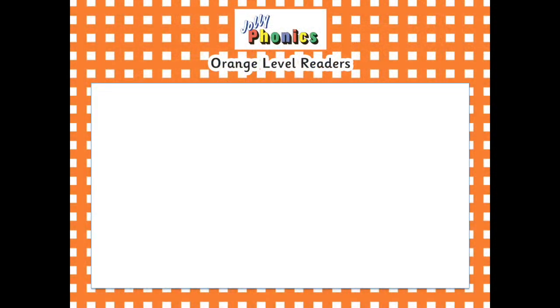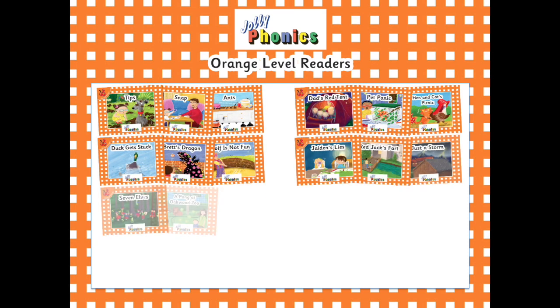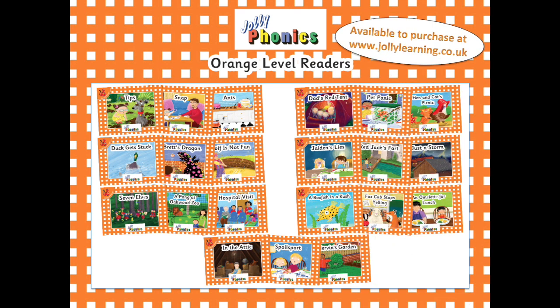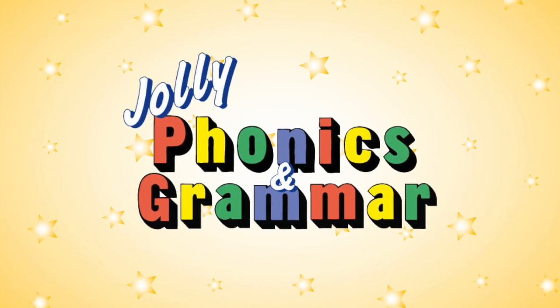These brand new orange level readers provide the perfect opportunity for children to start practising their reading skills as early as possible, and combined with gorgeous new artwork, we hope you all love them. They are available to purchase now on our online shop, where you can also view preview pages, so go and check them out! Thank you.